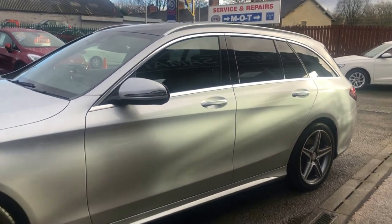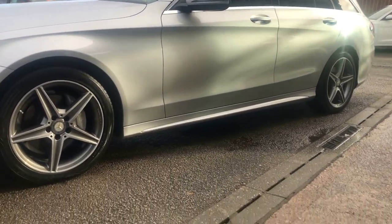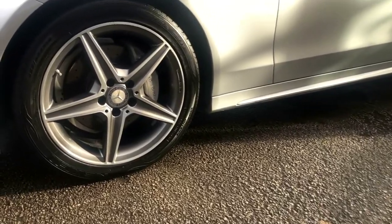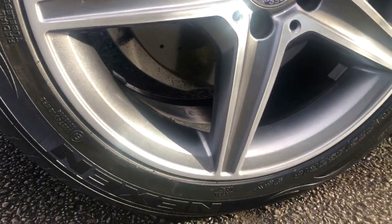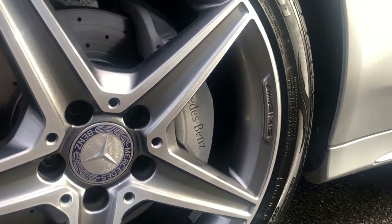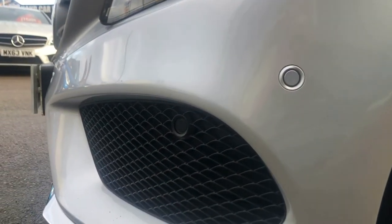Just look at the bodywork, beautiful all the way around. It's got these 5 twin spoke alloy wheels in diamond cut and anthracite, all of them in great condition, no big chunks out of any of those — beautifully kept. Front parking sensors as mentioned.